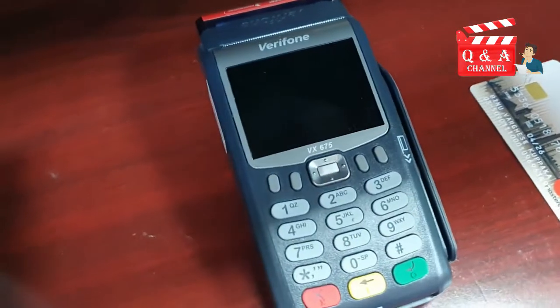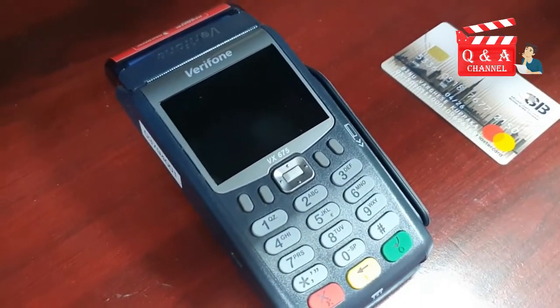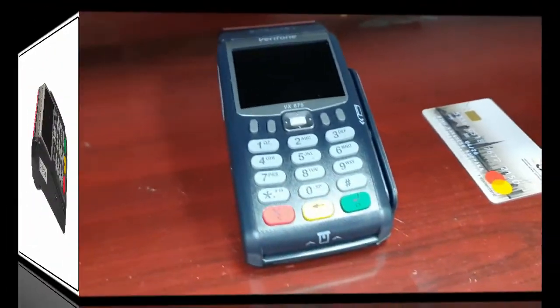It is the most common cashless payment system used in shops, malls, restaurants, hospitals, and other counters where payment is processed.